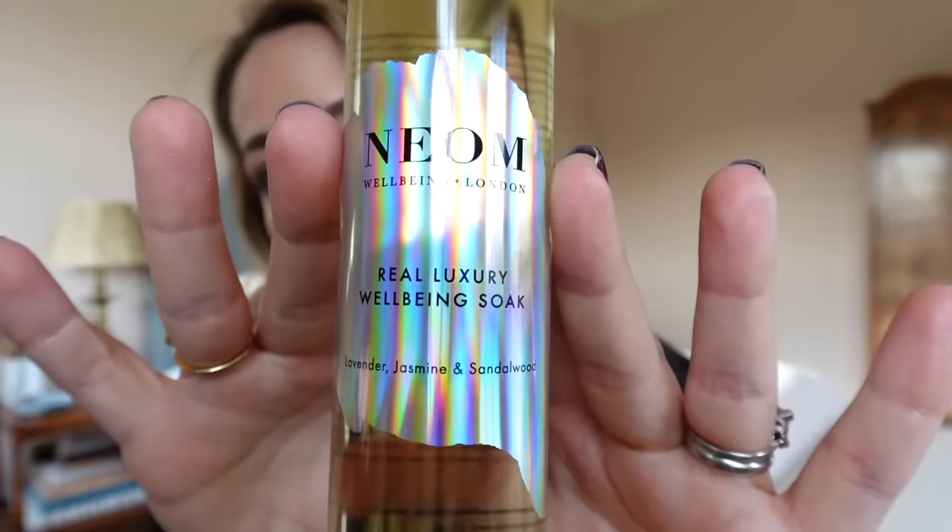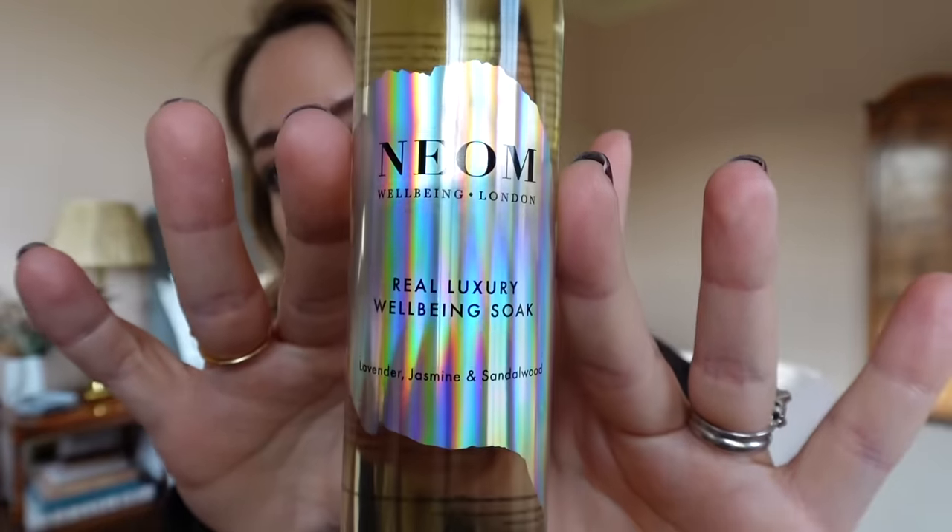Next up, two body products. One sent from Neom — the Real Luxury Wellbeing Soak with lavender, jasmine, and sandalwood. Neom was a brand I didn't really get until I got their diffuser before Christmas, and now I'm crazy for it. This is basically a multivitamin bath oil, and it reminds me of Aromatherapy Associates bath oils which I've loved for years. It smells super relaxing — a perfect bedtime bath oil. It's about £42, which is pricey, but bath oils with a high concentration of essential oils do tend to be on the higher end.